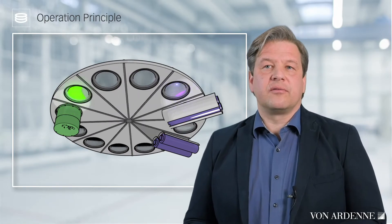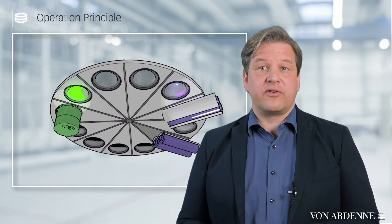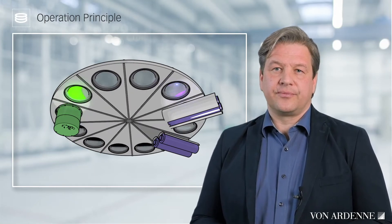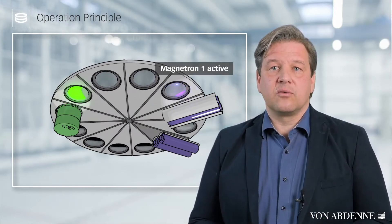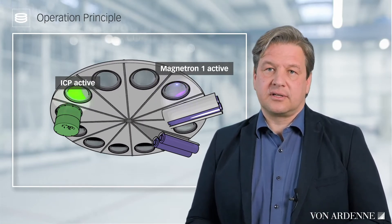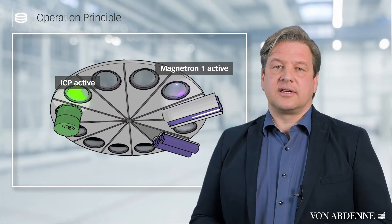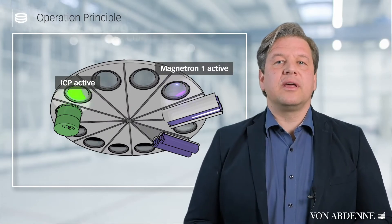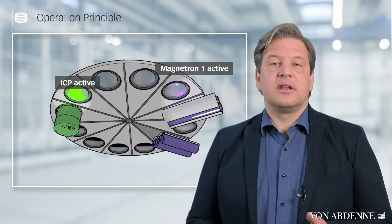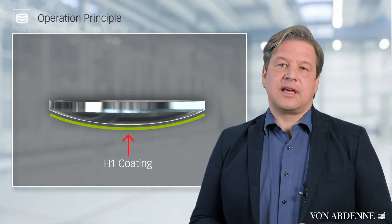For the deposition of a multi-stack based on alternating oxide layers — for example with high and low index of refraction — we have three process units in a sputter-up arrangement: two dual rotary magnetrons with targets for the high and low index materials, and one plasma source for the oxidation. Coating and oxidation zones are separate from each other. By opening the shutters and the continuous rotation of the disk, the single layer grows up — in our example, the high index layer shown in green on the left in the substrate side view.